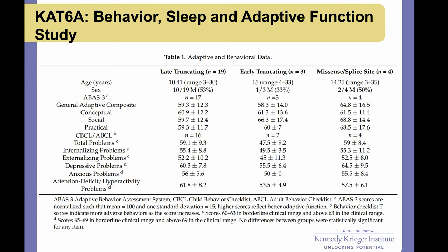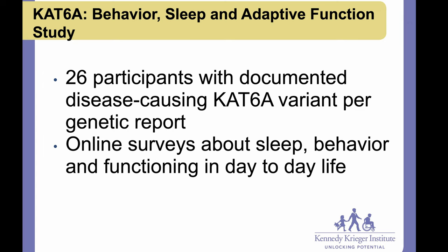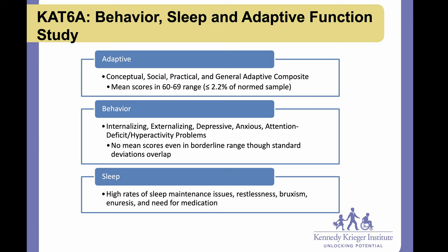The other dimension of intellectual disability besides IQ scores is adaptive functioning. A figure from the 2019 Kennedy paper shows that late truncating variants seem most affected. We undertook a study on behavior, sleep, and adaptive functioning in CAT6A — these had never been looked at before. We found that adaptive functioning is really, really impaired across the board, with trouble in almost every area. There is a trend towards late truncating being most impaired and missense least impaired, though this wasn't statistically significant.